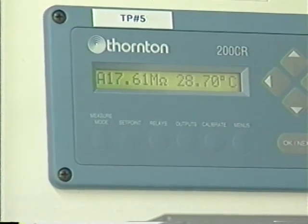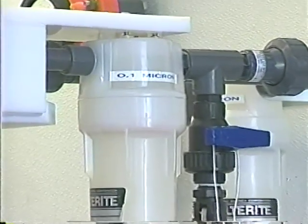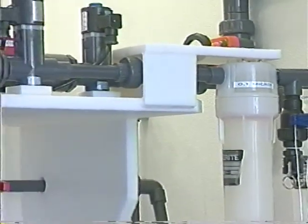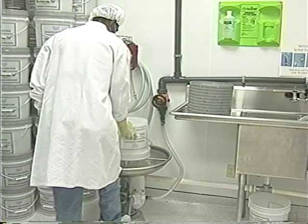In addition, filtration through a series of seven 0.2 micron filters, plus 0.1 micron point-of-use filters, guarantee the water to be free of particulate contamination. The treatment given water is typical of the quality attention given every phase of our production.